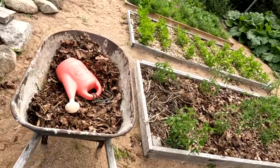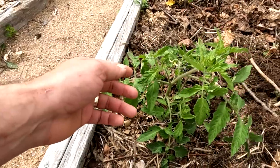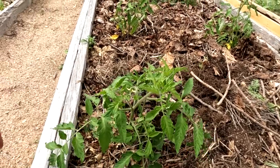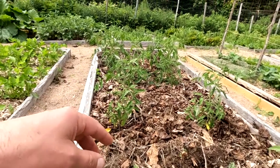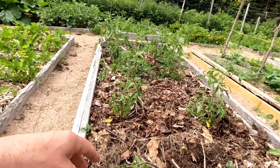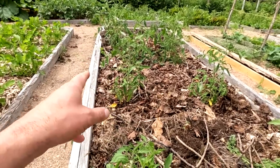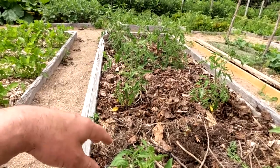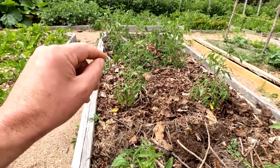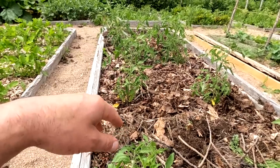All my Amish paste tomatoes are doing great — even this one that looked completely dead a while ago has totally come back. These are all the same variety, excellent for canning and sauces but also great for tomato sandwiches and salads. I've only got ten plants in a ten-by-four foot bed, which gives each one plenty of room and lots of air circulation to lower the risk of disease. I started these from seed in my south-facing window back in April.